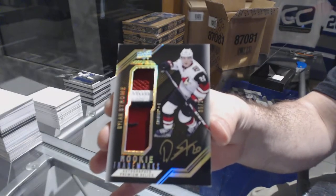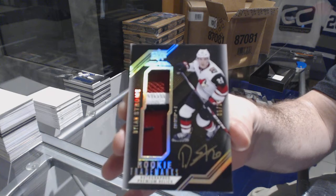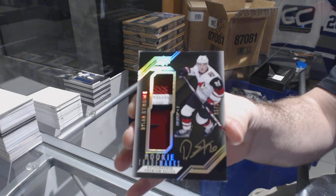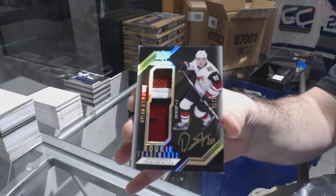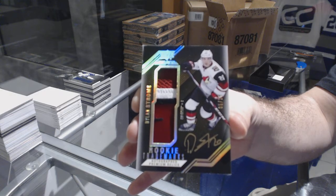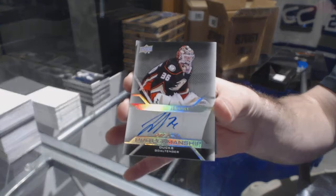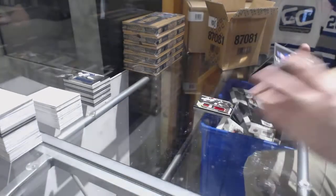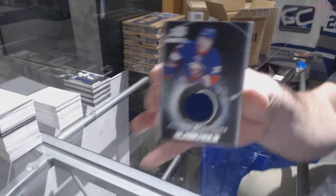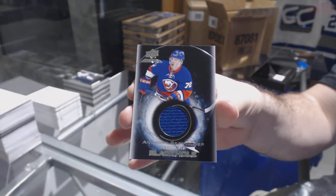Rookie signatures, Kyle Connor! For the Coyotes, number 215 rookie trademarks patch auto — Dylan Strome. Wow — Tavares out of 15, two Strome autos, a Laine dual auto. Solid, out of 15! For the Anaheim Ducks, John Gibson — pro penmanship auto. And for the Islanders, black hole — Anthony Beauvillier. There we go, people!